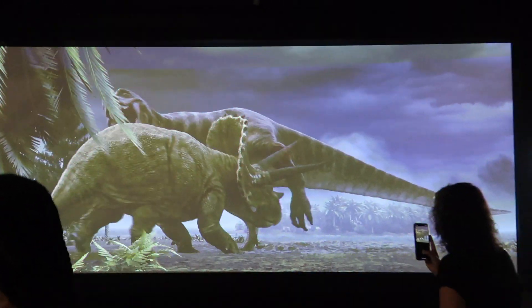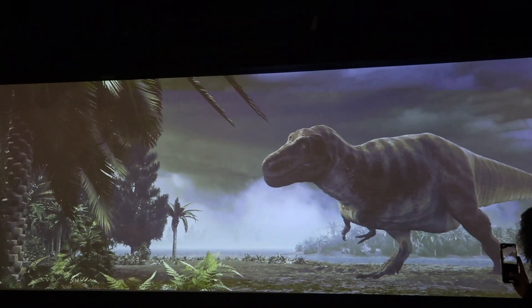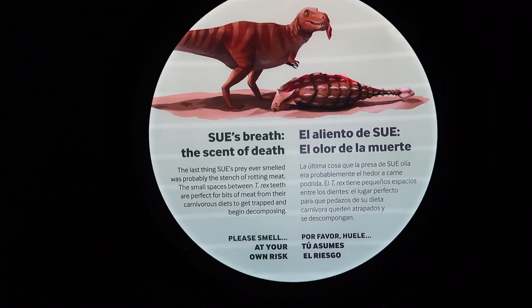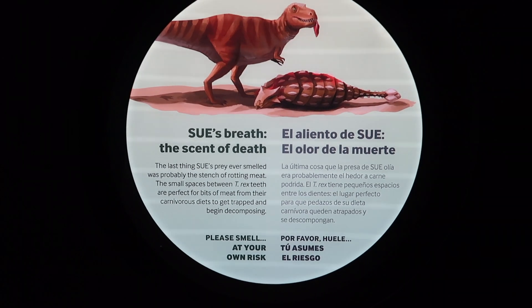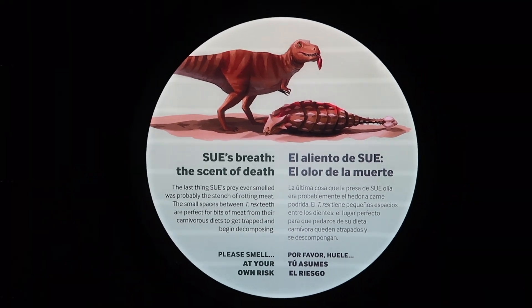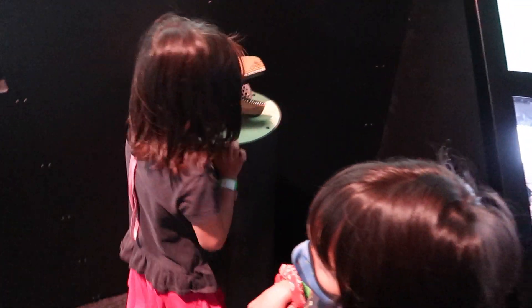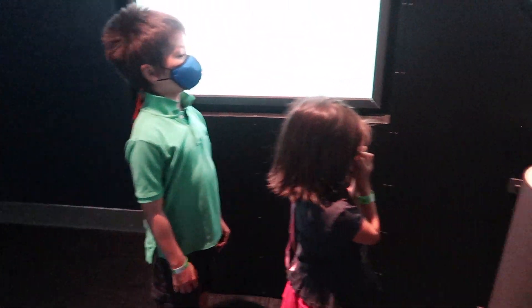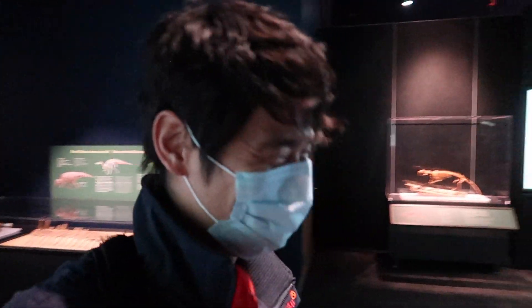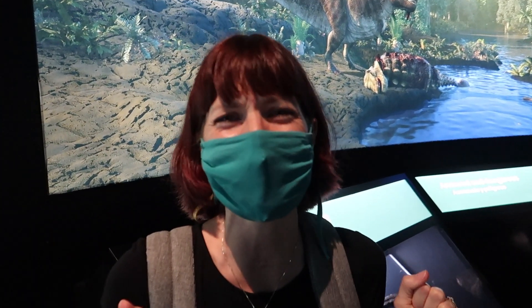They're fighting! They're fighting! Who's gonna win, guys? The last thing Sue's prey ever smelled was probably the stench of rotting meat! The small spaces between T-Rex's teeth are perfect for bits of meat from their carnivorous diets to get trapped and begin decomposing! Smell it! What is that? Rotting meat! It's because she didn't brush her teeth and she just had meat between her teeth for her whole life! Drama queen! Is it really that bad?